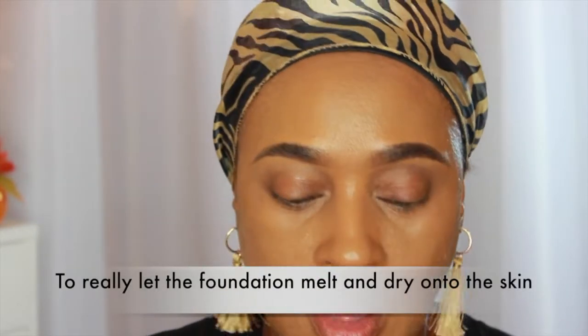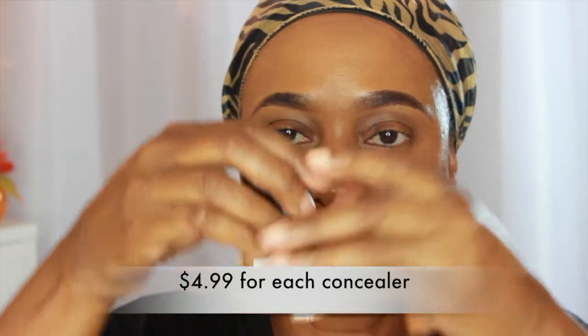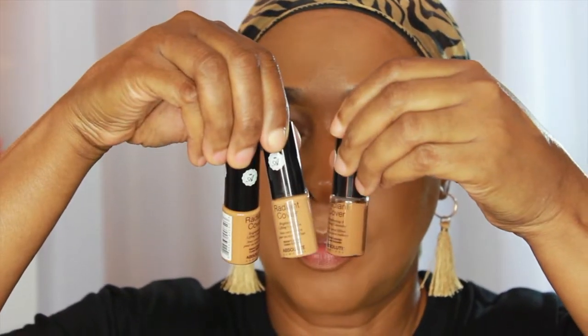After letting the foundation sit, I go in with my concealer. For this step I'm using new concealers I got from my local beauty supply store — they are by Absolute. I came across them through a beauty blogger on YouTube who purchased some from a beauty supply store. I got three of them — they're small but I got one in Deep Warm, Medium Warm, and Tan. So these here are the concealers.